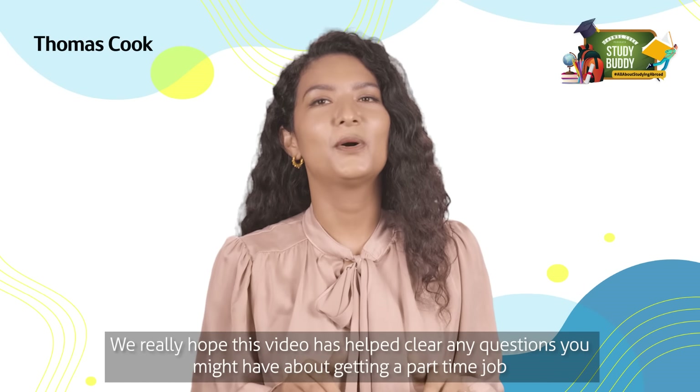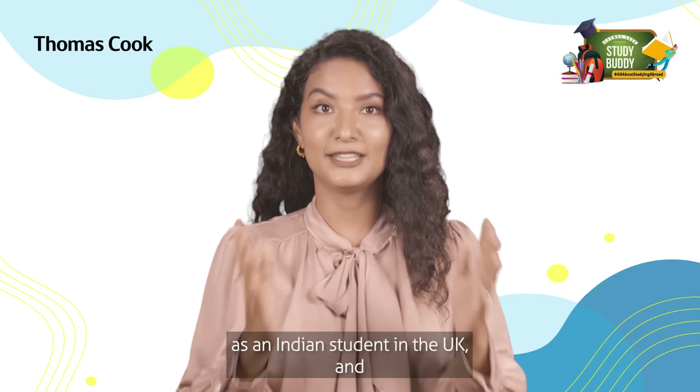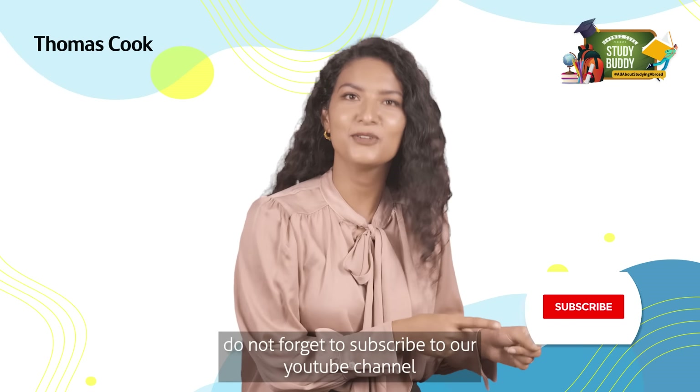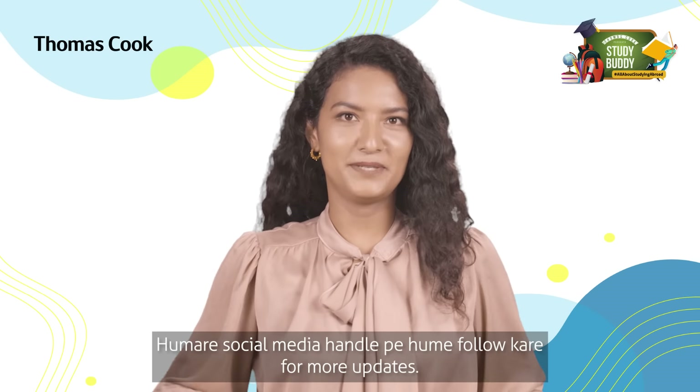We really hope this video has helped clear any questions you might have about getting a part-time job as an international student in the UK. If it did, don't forget to subscribe to our YouTube channel for more useful information about studying abroad, and follow us on our social media handles for more updates.